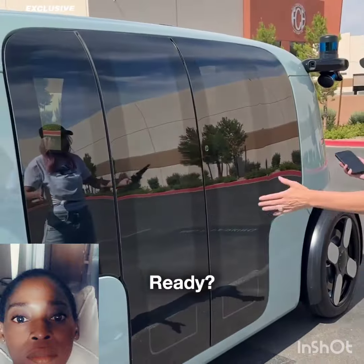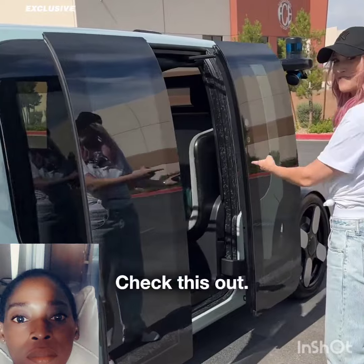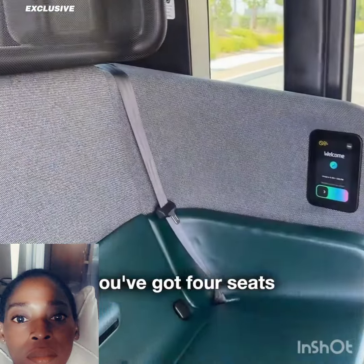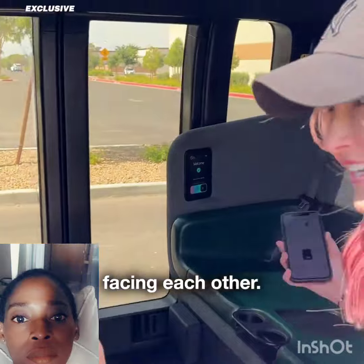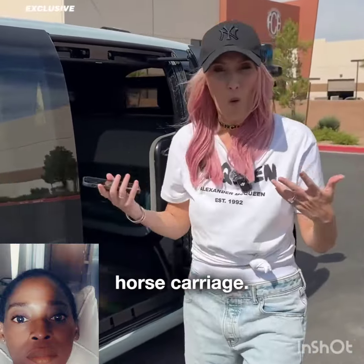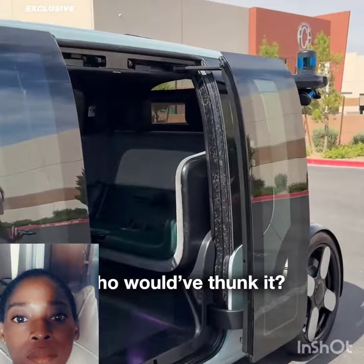Open doors. Check this out — no driver. As you can see, you've got four seats facing each other. It was inspired by a 19th century horse carriage. Who would have thunk it, right?